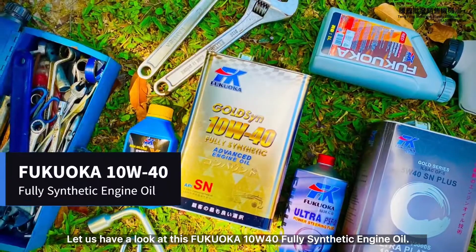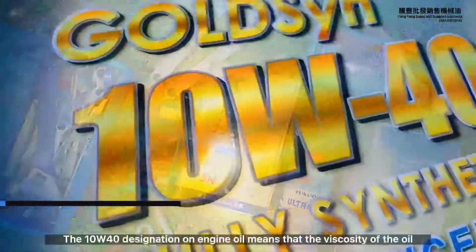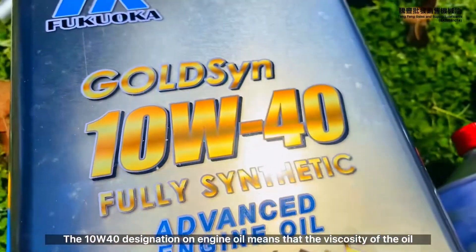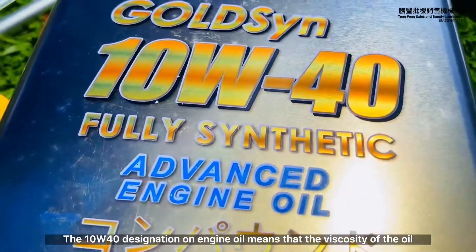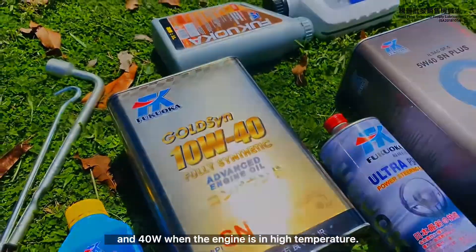Let us have a look at this Fukuoka 10W40 fully synthetic engine oil. The 10W40 designation on engine oil means that the viscosity of the oil is rated at 10W when the engine is in low temperature, and 40W when the engine is in high temperature.